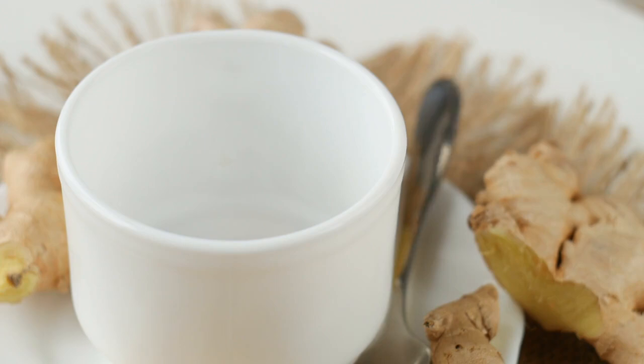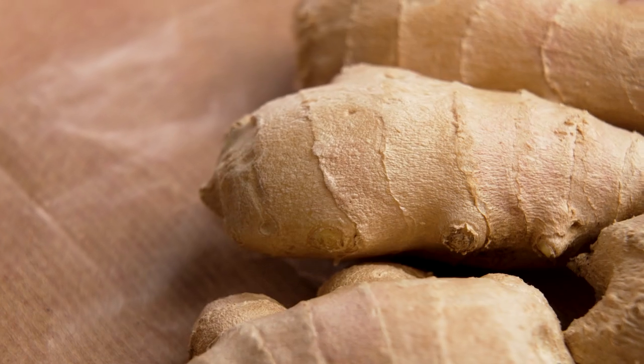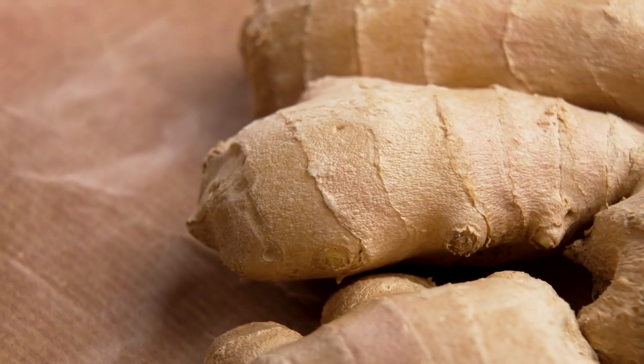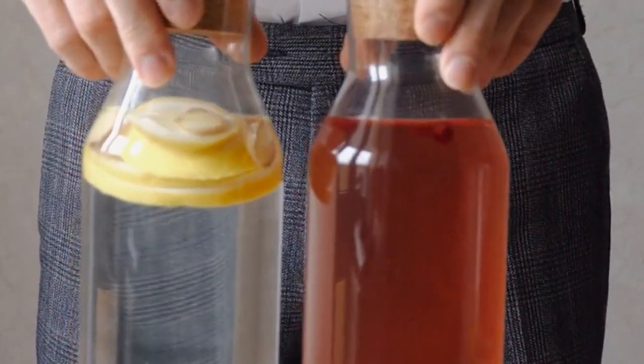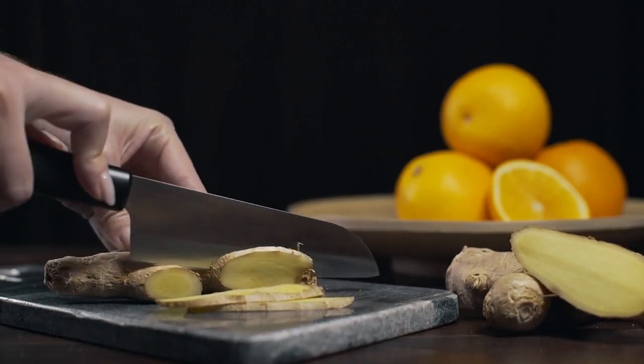Alleviates migraines: ginger powder can help reduce the severity and frequency of migraines. It works by inhibiting prostaglandins, which cause inflammation and pain. It also aids in detoxifying the liver and promoting liver function by helping eliminate toxins.